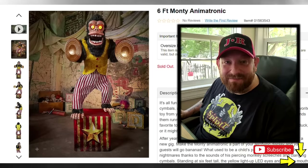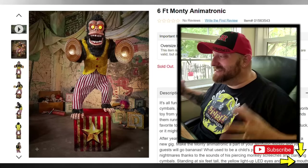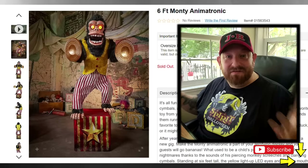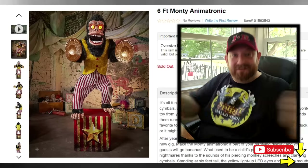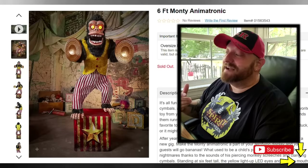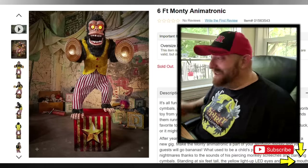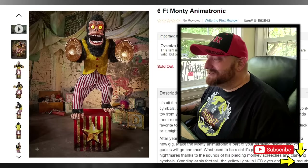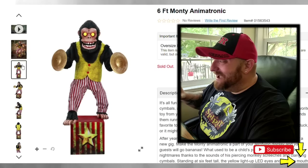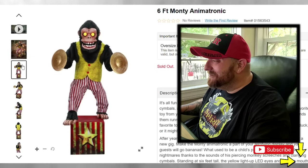Look how awesome and creepy this thing looks — six feet tall, it is a scary monkey with cymbals, standing on top of a box. You've seen those monkeys that stand there and just clang the cymbals and laugh. I haven't watched this video yet so I don't know what to expect, but I'm really expecting him to be laughing while he clangs the cymbals. Look at his eyes — just imagine standing right below him as he looks down on you. That is so creepy.